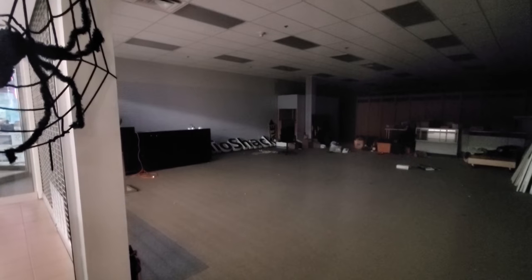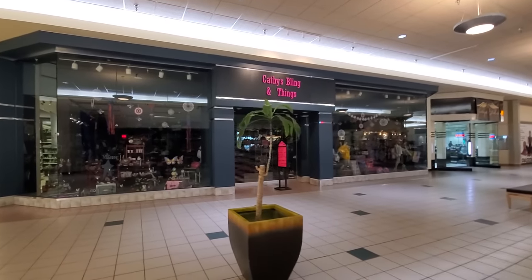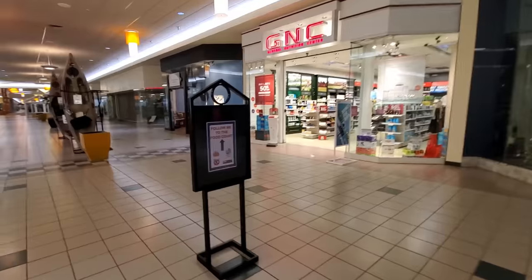Look, we can get a better look at the sign from here. Look at that — pretty amazing. Kathy's Bling and Things. Follow me to the food court.